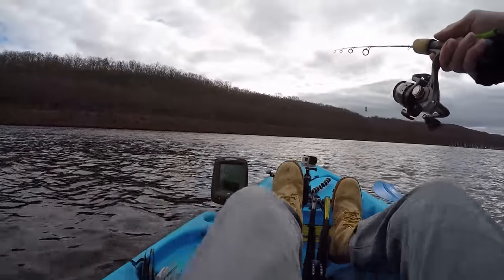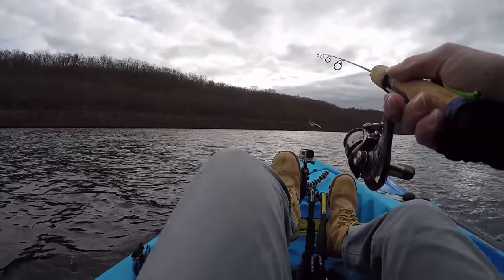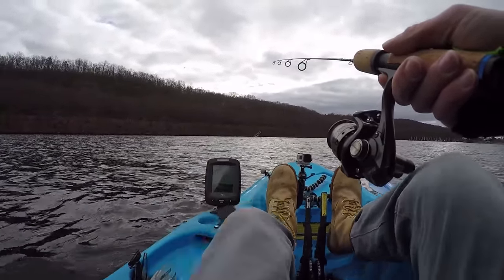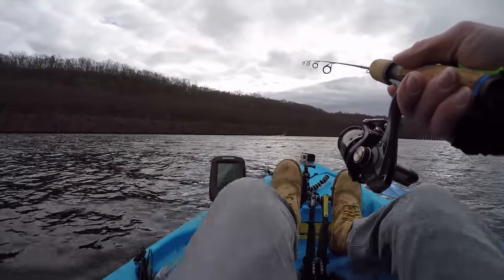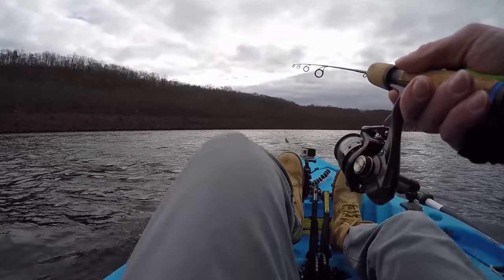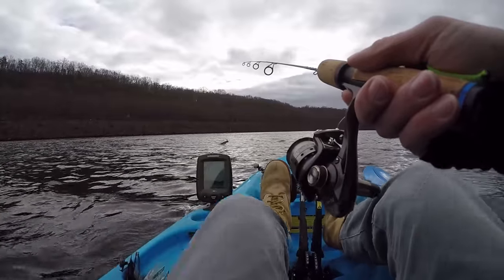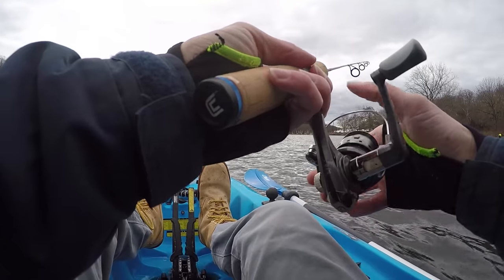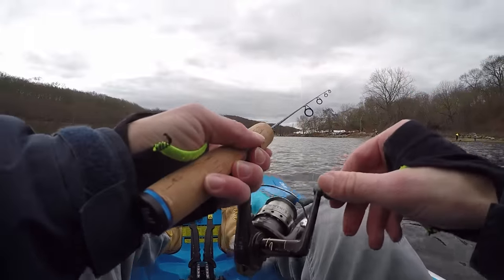I marked a pretty good school of fish a little bit downriver when I was doing my intro, and I'm going to try and locate that school again. The reason I moved upriver is because they were sitting in about 30 feet of water, pretty deep. If I could find some fish in 10 to 15 feet of water, that would be more ideal. Guys on the bank are catching them pretty good — they look like 10 to 15-inchers.